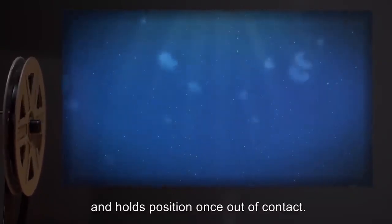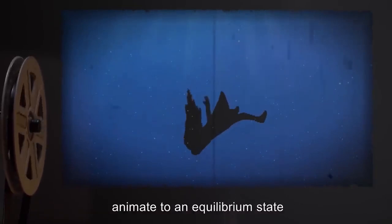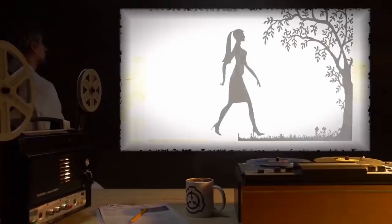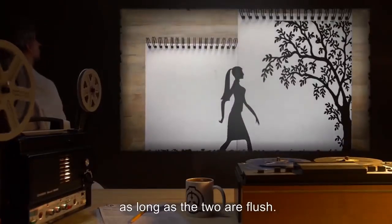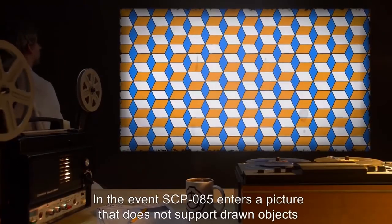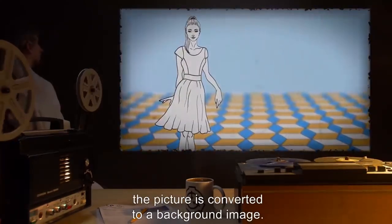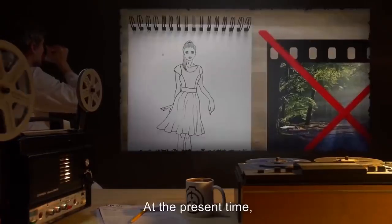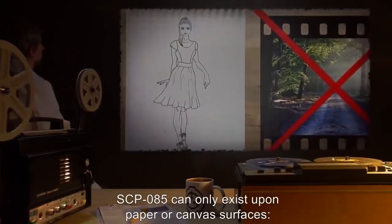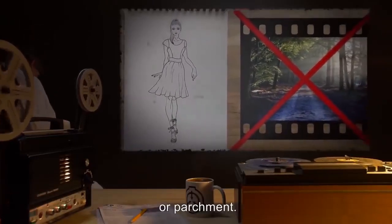Artwork initially depicted as in motion — such as ocean waves or swaying trees — animates to an equilibrium state and stays at rest until acted upon by SCP-085. SCP-085 has also demonstrated the ability to transfer from one sheet or image to another as long as the two are flush. In the event SCP-085 enters a picture that does not support drawn objects, such as a repeating pattern, the picture is converted to a background image. SCP-085 currently can only exist upon paper or canvas surfaces — she cannot transfer onto photos, cardboard, glass, or parchment.